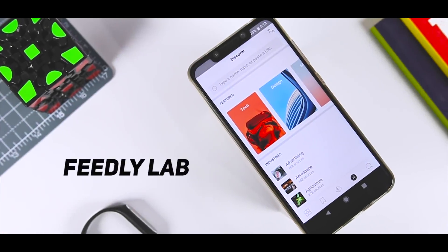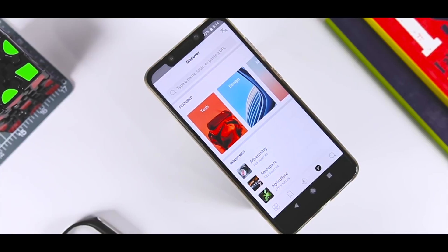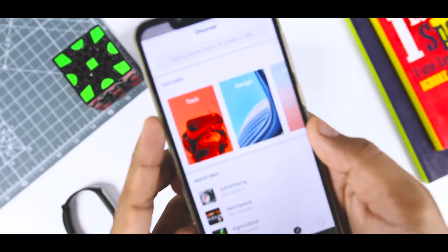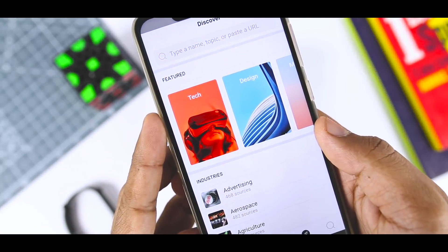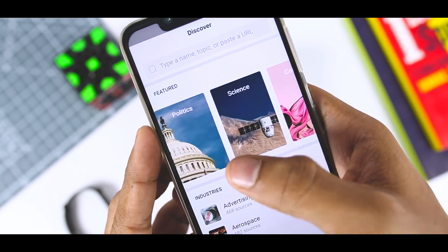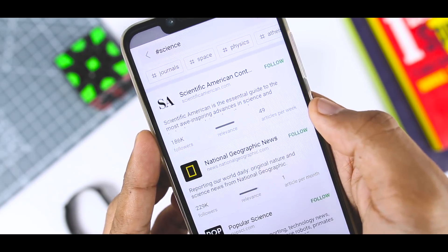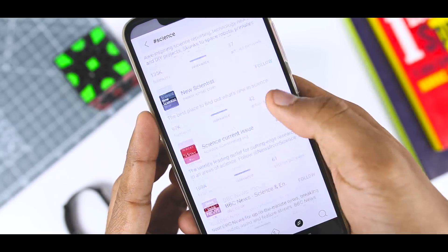The release of Feedly Labs serves as an experiment to figure out what direction to take the news aggregator app. Redesigns are often a core concern, but Feedly has opted for a more open, collaborative and fun process. So if you would like to help, download this app and use it for a while. Then when you have some input, just head over to Feedly's Slack channel and let them know your thoughts.